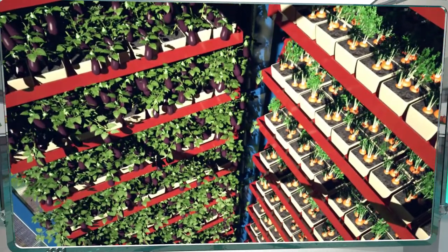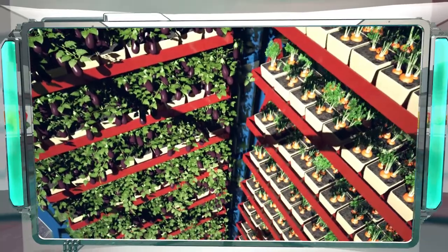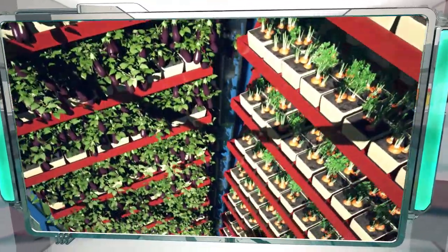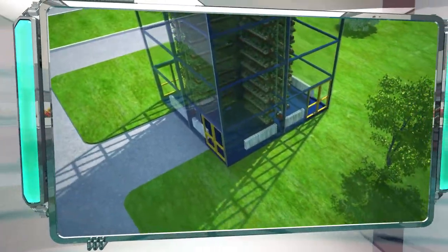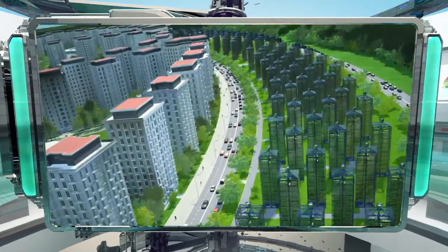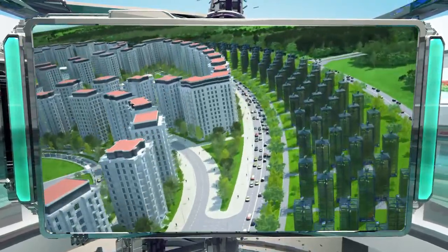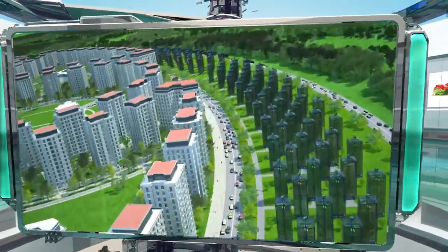A smart automation system independently maintains the temperature and humidity in the greenhouse, tends the crops, and provides them with carefully controlled doses of nutrients. Human participation in these processes is kept to a minimum, which reduces expenses and increases crop yield by a unit of occupied space. This, in turn, leads to a reduction in the cost of the fruits and vegetables grown there.